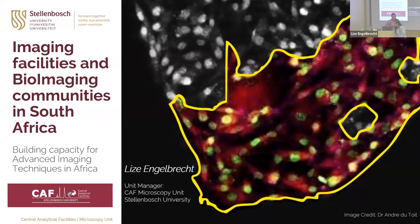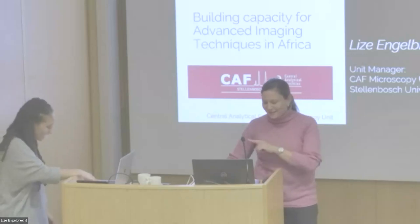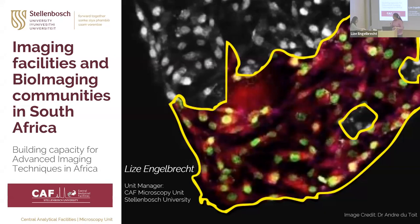Thank you. I am very privileged to be here. Just give me a second — I think I'm sharing the wrong screen and there are about four options. I need to figure out which one is right for the online people. It was looking fine online. I haven't been to the NBL before, and I think it's a real privilege.